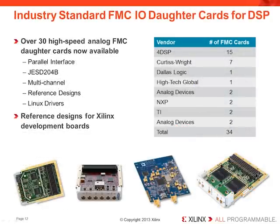Needs vary, particularly when it comes to high-speed analog interfaces. Xilinx was a leading partner in defining the FMC standard and has driven an ecosystem that now offers over 30 different high-speed analog FMC daughter card choices, many with reference designs already in place for Xilinx development boards. Offerings include support for up to 8 channels, sample rates up to 2 gigasamples per second, and support for emerging standards such as the JESD204B.